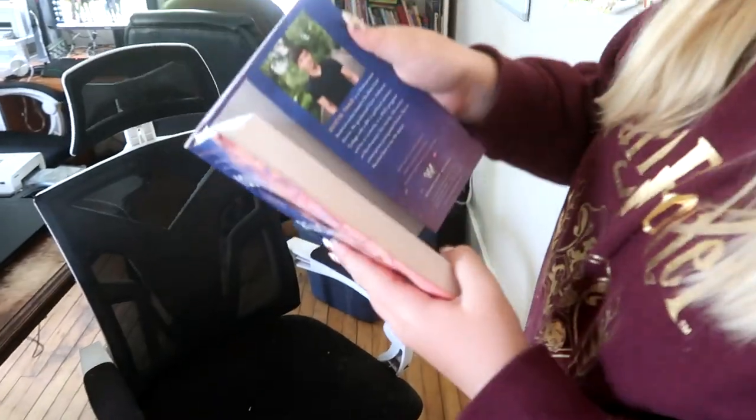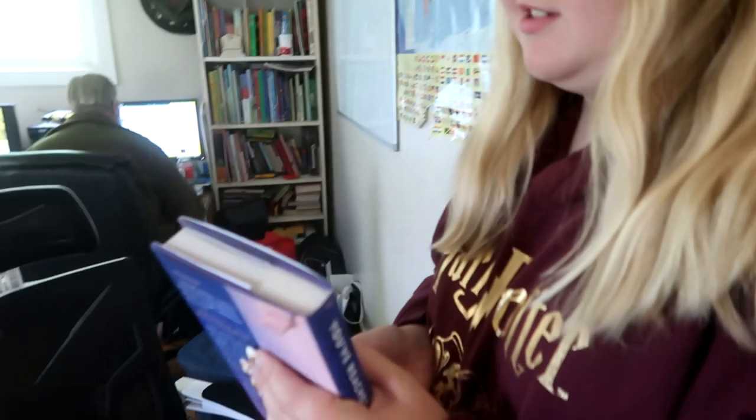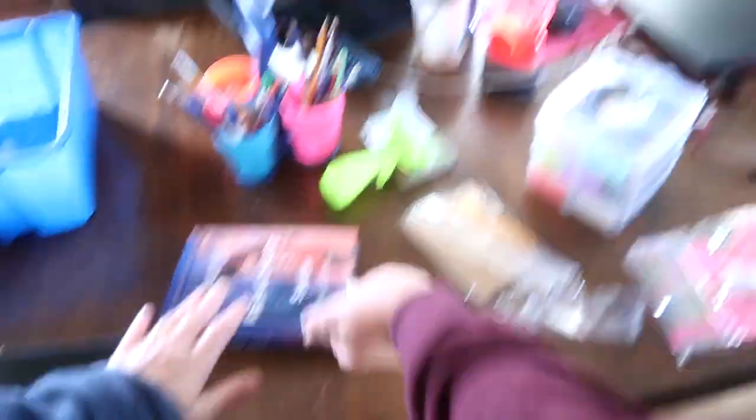Sophie, what book are you reading? Did you mention that you read to us and we read by ourselves? Yes. So what is the book that you're reading? 'You've Reached Sam.' It shows the person that wrote it. Oh, is it written by a guy? Yes, I think so, if I'm correct. Well, that's cool. So that is Sophie's book.